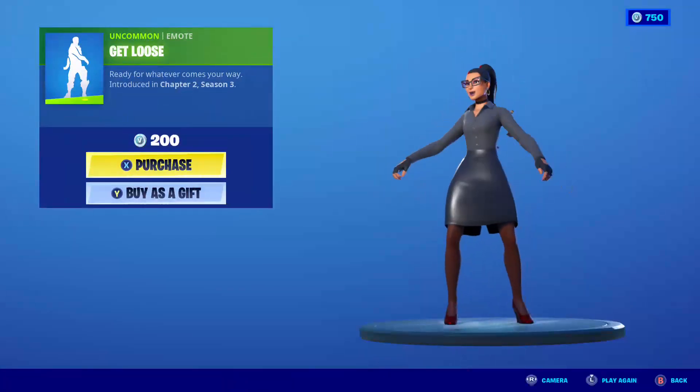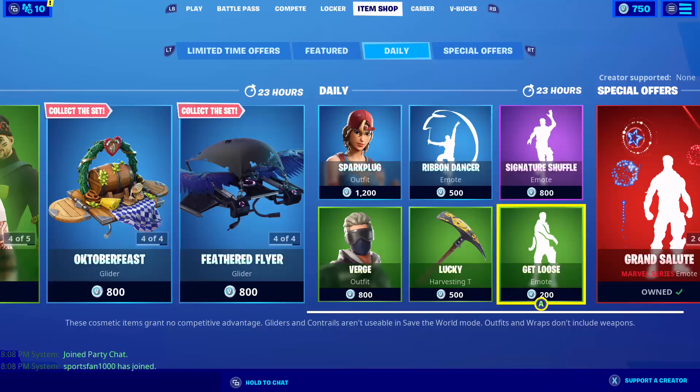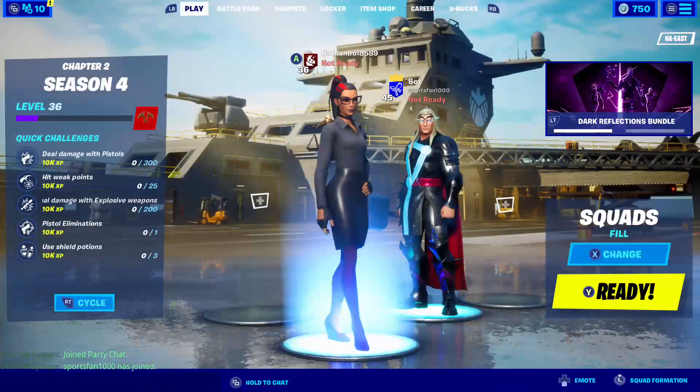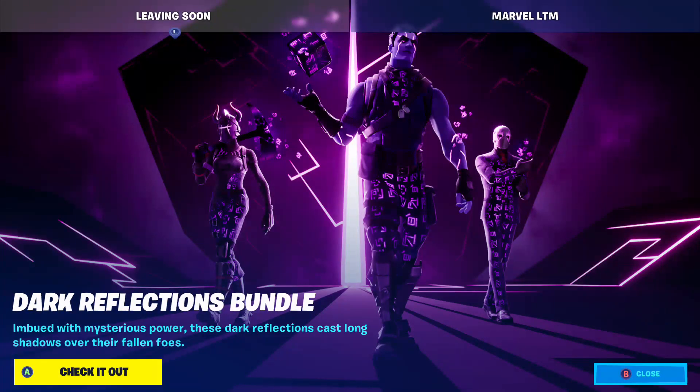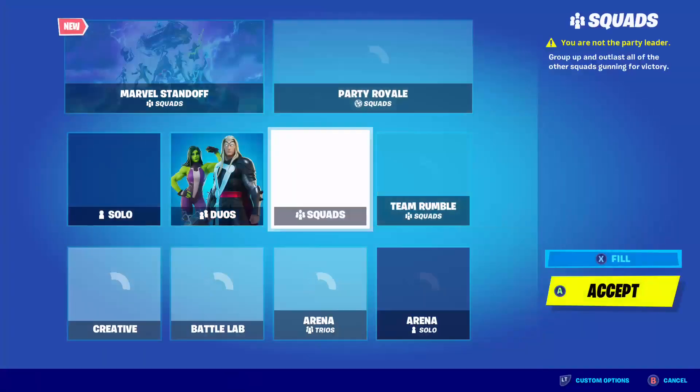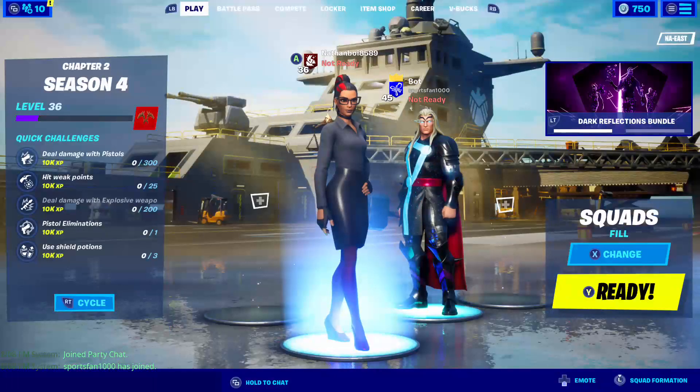We have the Get Lucky emote. And the Captain America skin and other items are still here. The Dark Reflections Bundle is leaving soon. If you guys enjoyed, hit the like button.